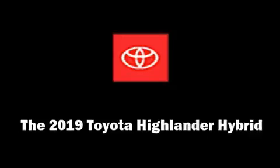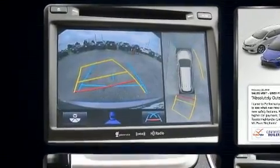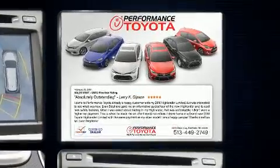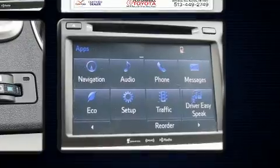Climb inside the 2019 Toyota Highlander Hybrid. Under the hood, you'll find a six-cylinder engine with more than 230 horsepower. And for added security, Dynamic Stability Control supplements the drivetrain. All-wheel drive maintains traction at all four corners.